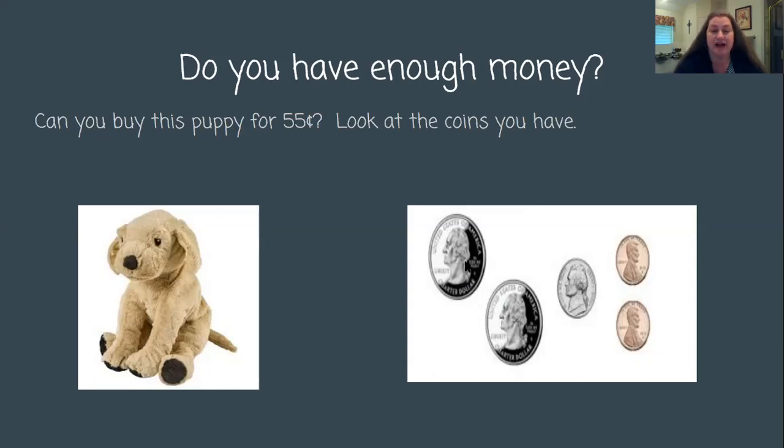I'm going to count the coins. I have two quarters, and quarters are worth 25 cents. This is a nickel, and a nickel I count by fives. And then I have two pennies left over, and I count my pennies by ones. I hope you beat me in saying those things. So let's count: 25, 50, 55, 56, 57 cents. I have 57 cents.